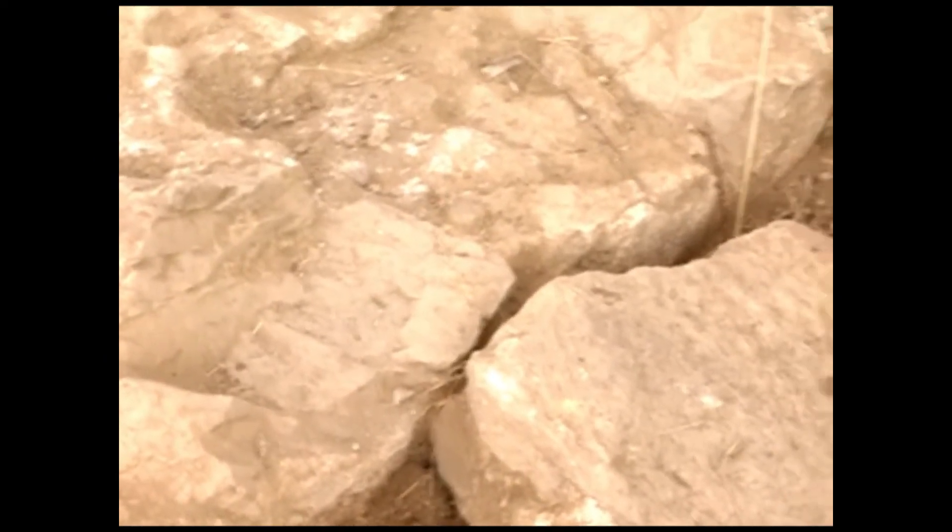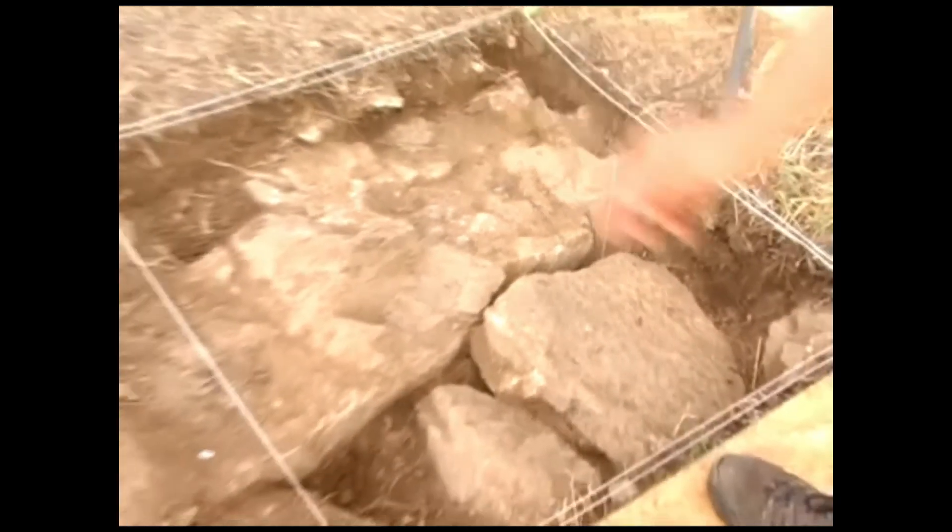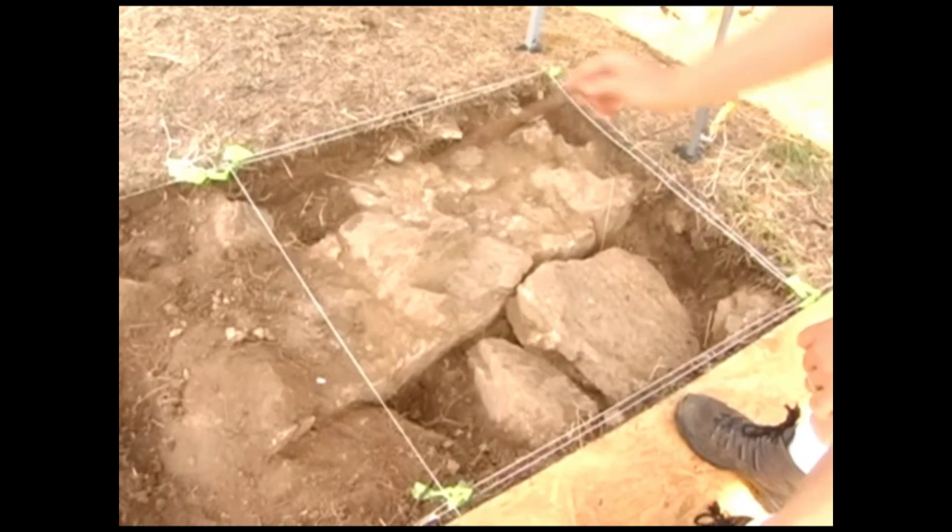Going north, you can see some exposed stones from a previous excavation that took place on the site about 10 years ago by Hunter Research, a cultural resource management firm. They located the wall there, so we think these will connect in one way or another. These large stones are interesting because we think they were up on top and in the process of demolition were dumped in here.